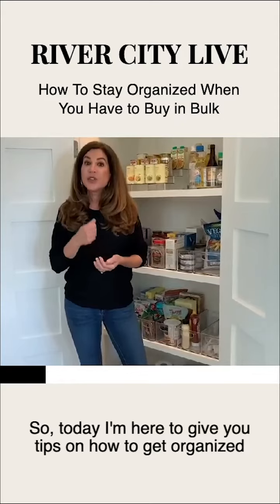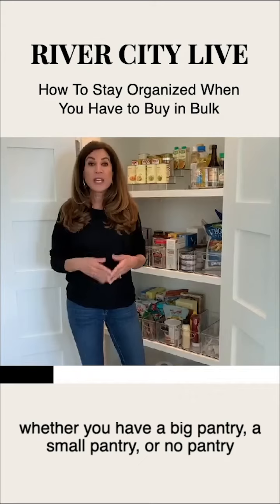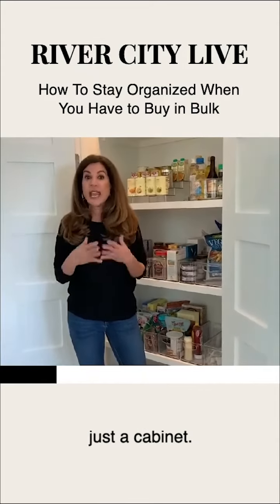So today I'm here to give you tips on how to get organized whether you have a big pantry, a small pantry, or no pantry — just a cabinet.